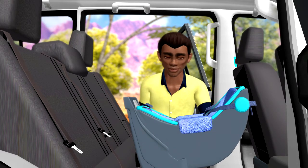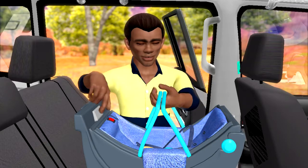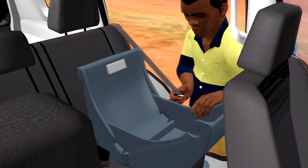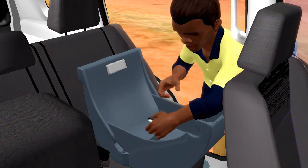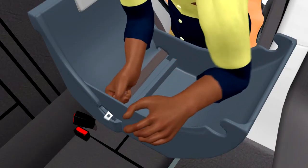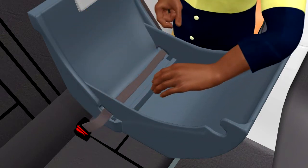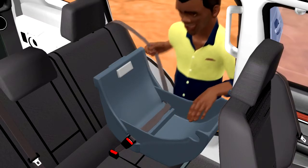Come on, show us how it's done, Dad. That's it. Do the belt first. Good. Now click it in.